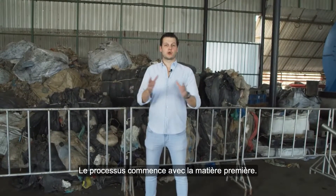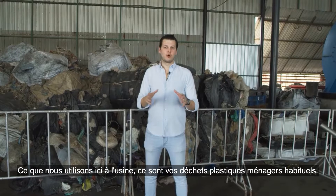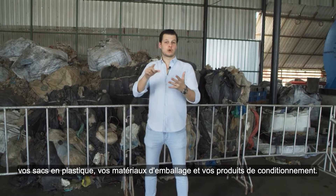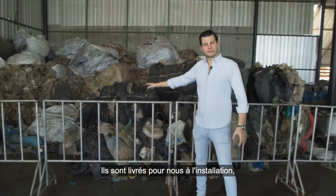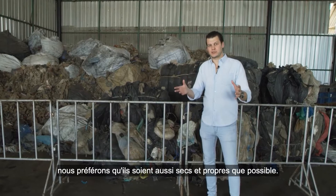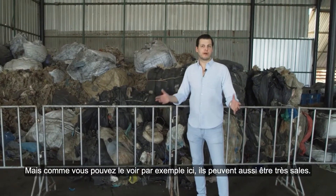The process begins with the raw material. What we use here at the facility is your standard household plastic garbage — your plastic bags, your wrapping materials and your packaging products. They get delivered to the facility. We prefer them to be as dry and as clean as possible, but as you can see here, it can also be very dirty.